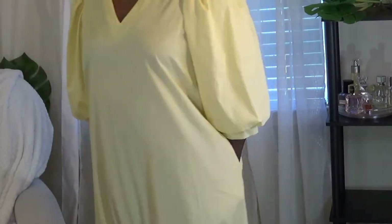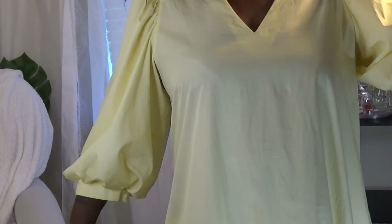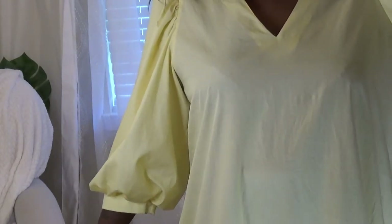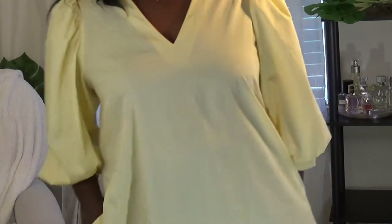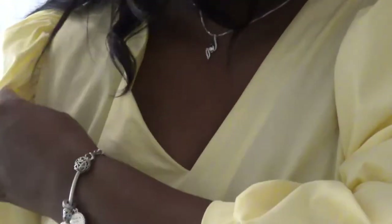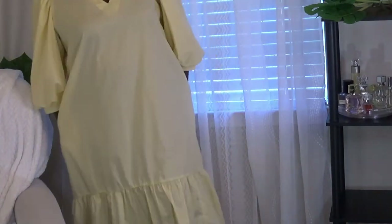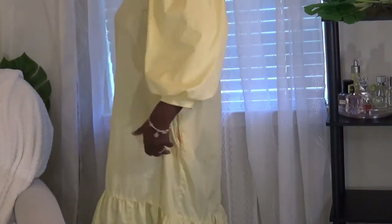The next one is this yellow one. If you follow me on social media at HeyAngeloBell, you would have seen this one before. The brand is New Day. I've taken a picture in this one before. It has just the V-neck and it has the ruffles right here — like the poofy arms.